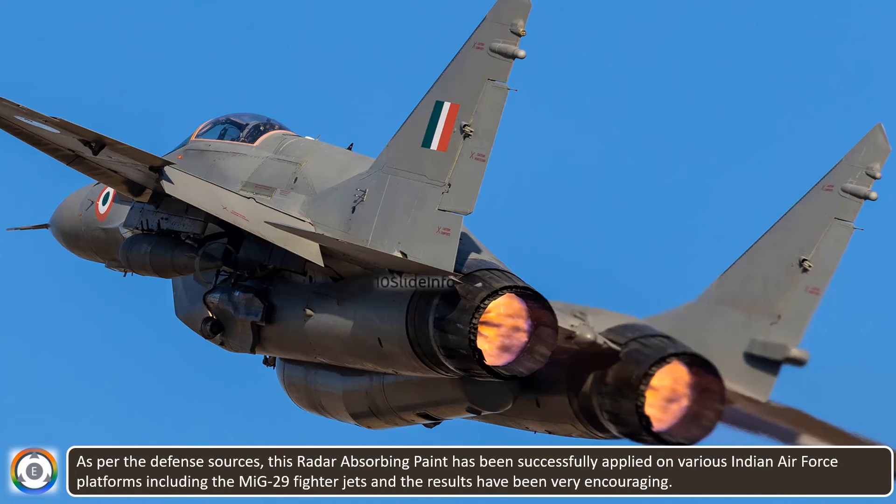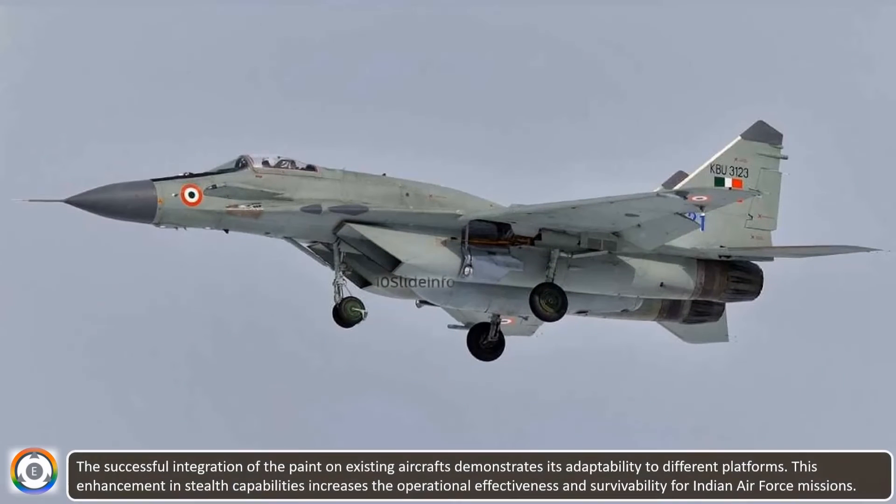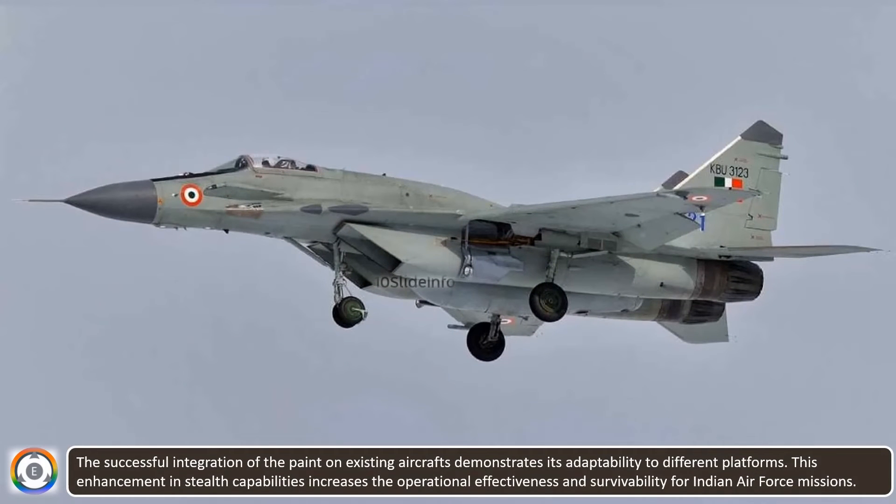As per defense sources, this radar-absorbing paint has been successfully applied on various Indian Air Force platforms, including the MiG-29 fighter jets, and the results have been very encouraging. The successful integration of the paint on existing aircraft demonstrates its adaptability to different platforms within the Indian Air Force's fleet. This enhancement in stealth capabilities increases the operational effectiveness and survivability for Indian Air Force missions.